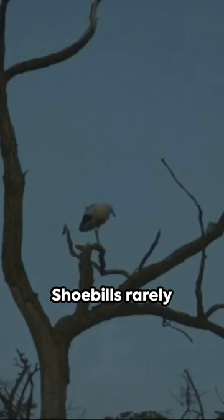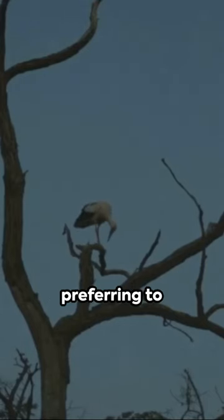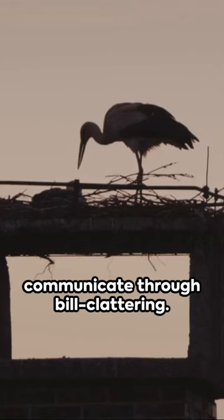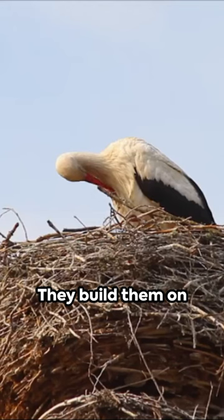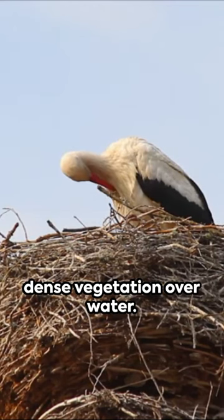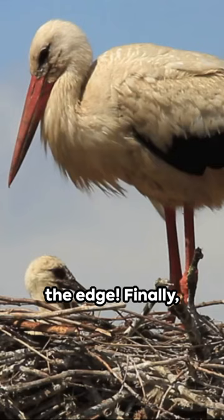On to three: they're silent observers. Shoebills rarely make noise, preferring to communicate through bill clattering. Fourth on the list, their nests are floating platforms — they build them on dense vegetation over water. Talk about living on the edge.